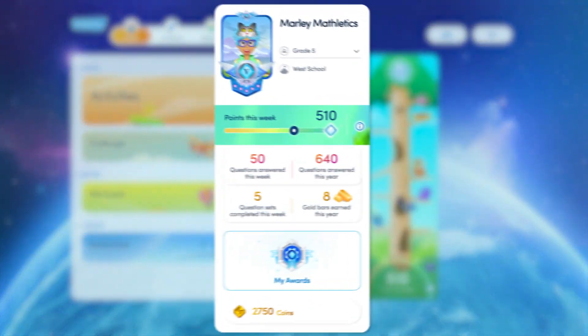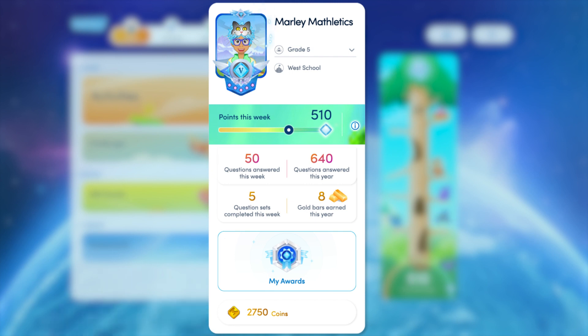The Student Console displays each student's statistics, including points earned, questions answered, sets completed and gold bars earned. This tracks each student's progress and their accomplishments.